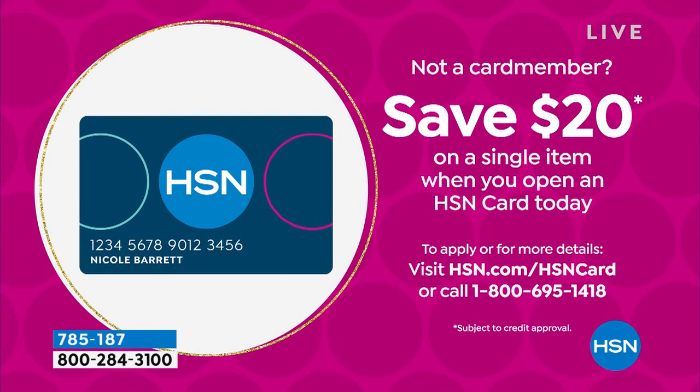If you want to save $20 on a single item purchase, go to hsn.com and search HSN card, or call 1-800-695-1418. You can take $20 off anything you'd like in the show, including the sheet set I'm about to jump into.